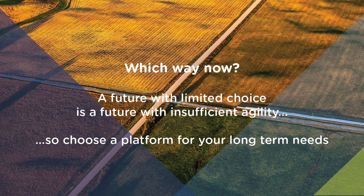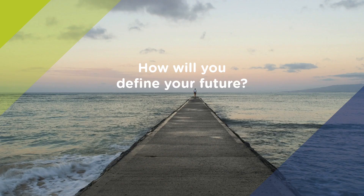So in summary, do reflect on your hybrid cloud management strategy. Choose your platform with a full understanding of what capabilities and limitations it brings. How will you define your organisation's hybrid cloud future?